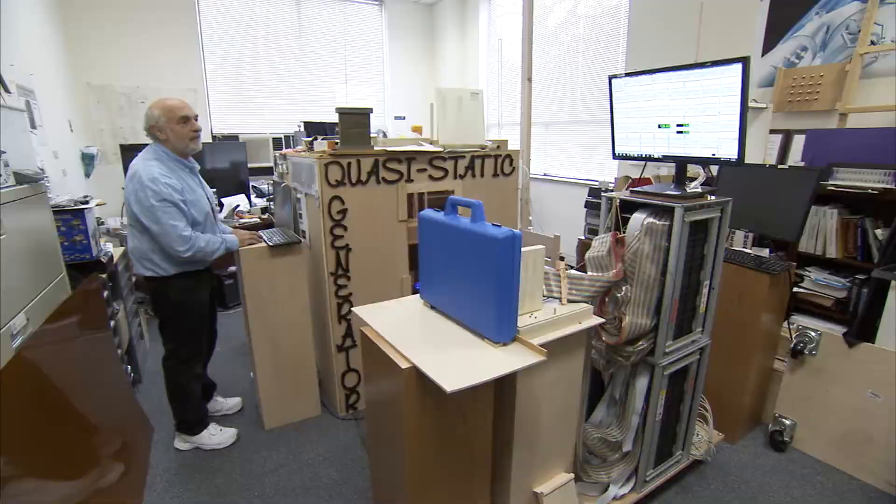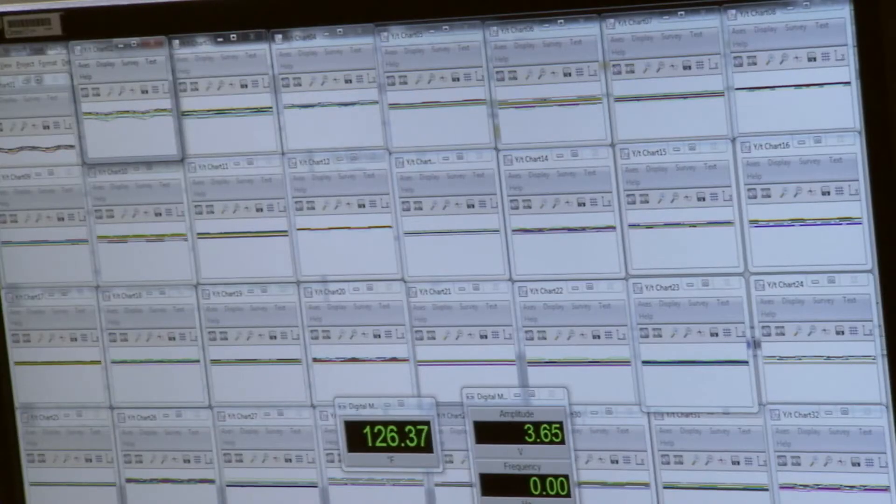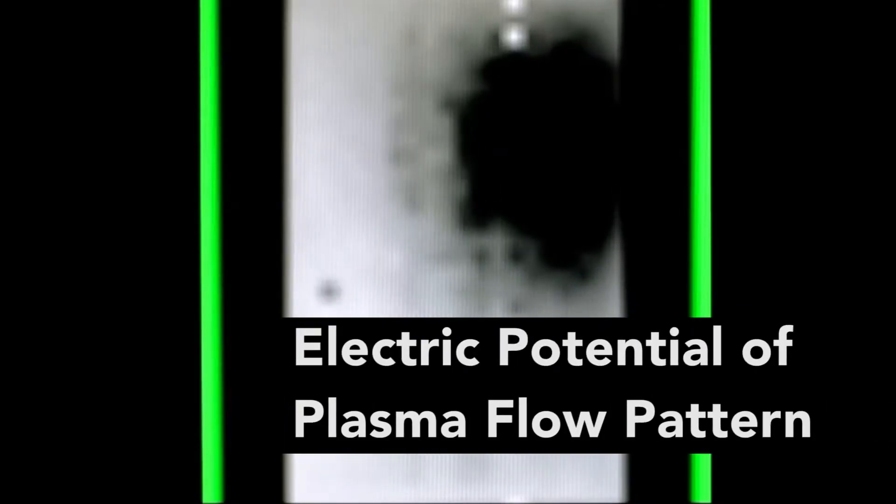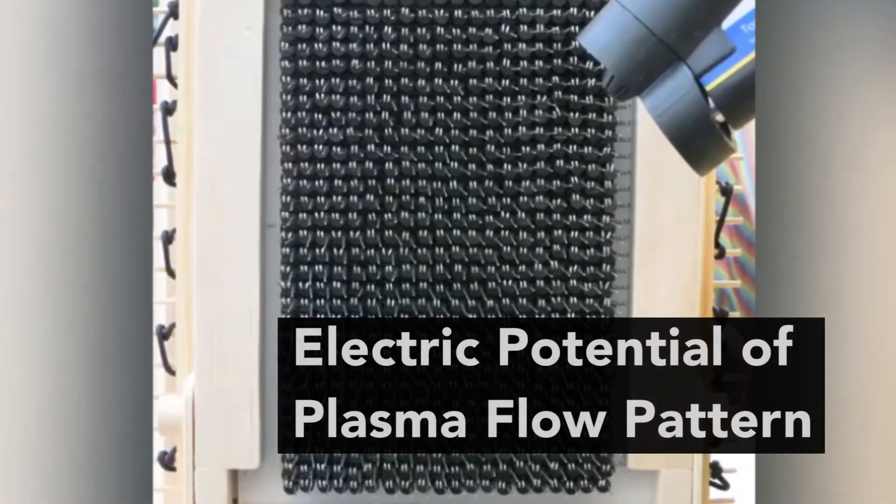Every time I turn one of my systems on I find a new thing that I never knew about. For space systems, for example, plasma — we have plasma flow and things like that. We want to be able to control it, but you generally can't see some of the plasmas, so if you can image the plasma you can identify how the control is changing the plasma flow.